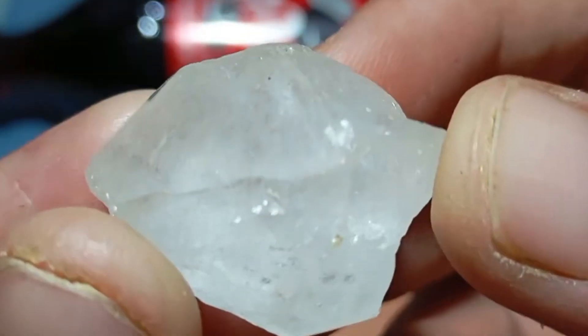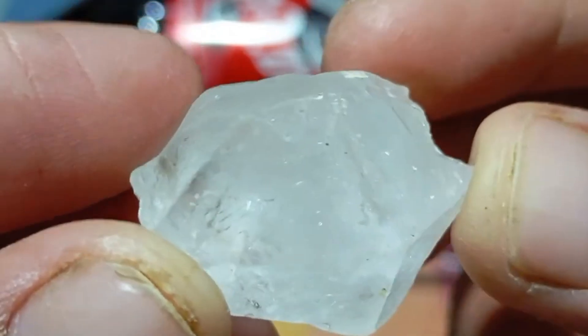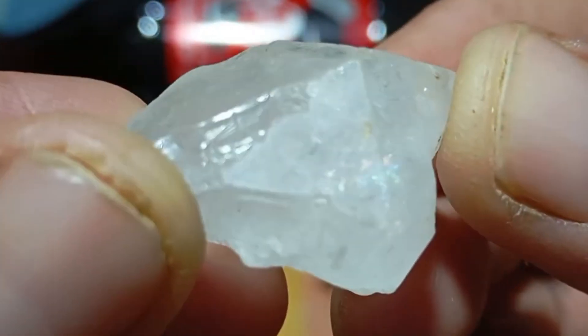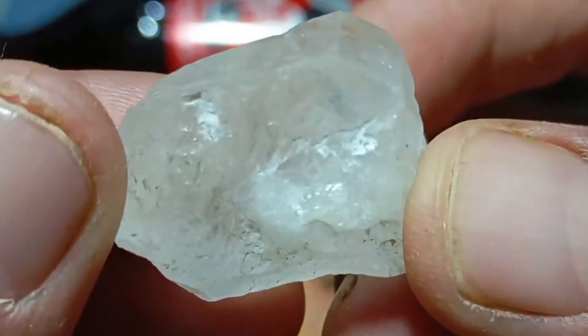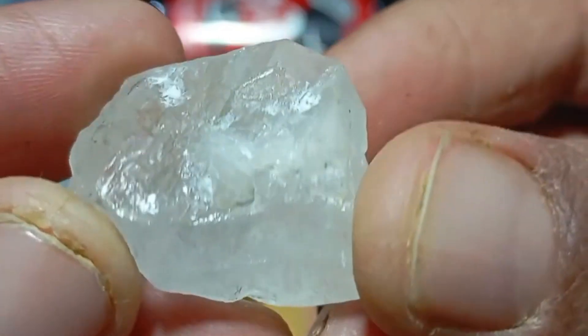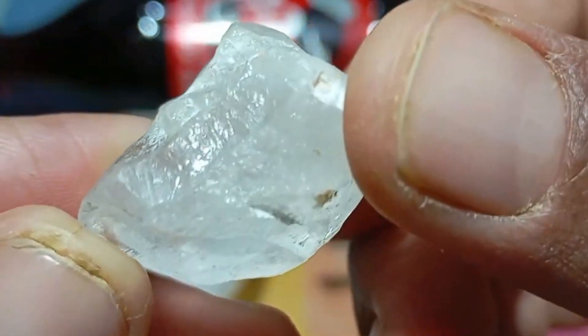What if the rough stone you found in the ground, inherited from a relative, or bought cheaply at a market, is actually a real diamond worth thousands of dollars? Or what if it's just an ordinary stone that looks convincing but has no real value? Many people around the world ask the same question every day: how can I tell if my rough diamond is real or fake at home, without special tools?